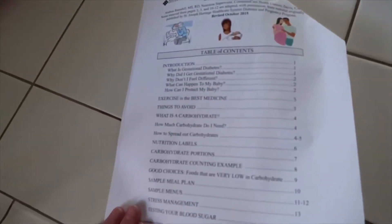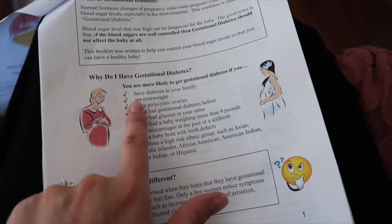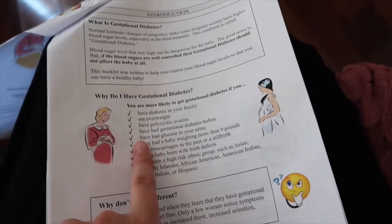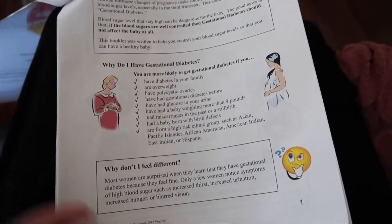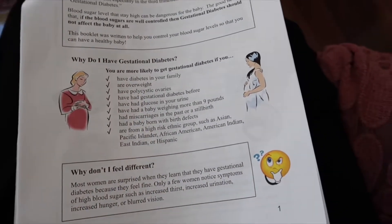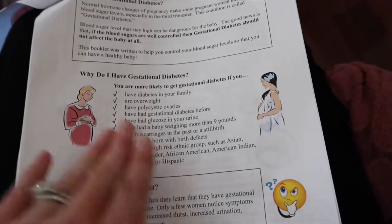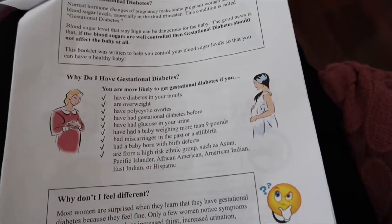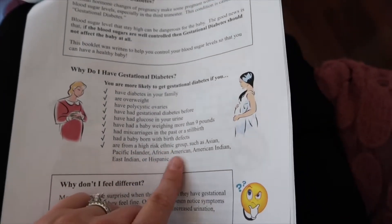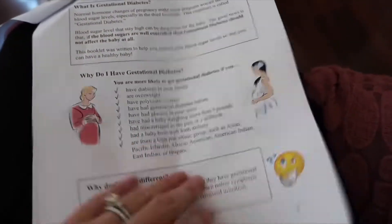The pamphlet goes over why gestational diabetes happens. You're more likely to get it if you've had diabetes in your family, if you are overweight, if you've had gestational diabetes before, if you have glucose in your urine, or if you've had a baby weighing more than nine pounds. If you're a certain race or ethnic group, you're more likely to get it. So don't beat yourself up — it happens.